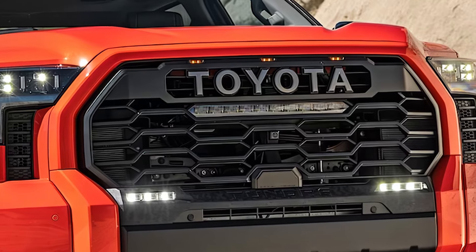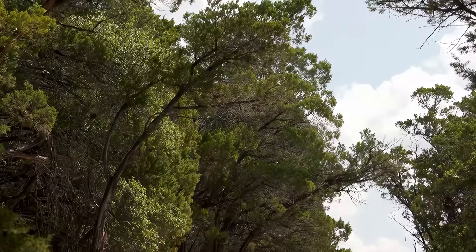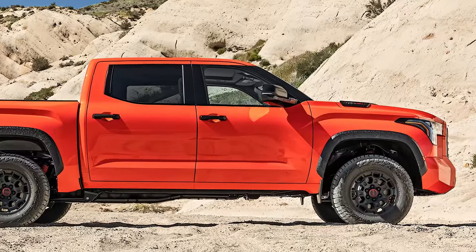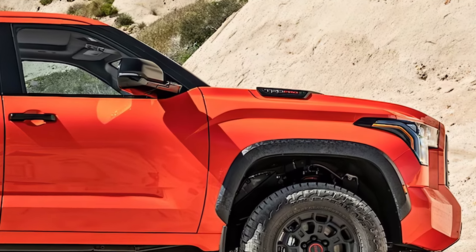But power alone isn't enough if you're looking to go off the beaten path. Toyota's built the 2025 Tundra with off-road performance in mind, especially with the TRD Pro trim. It comes equipped with features like off-road suspension, skid plates, and all-terrain tires.